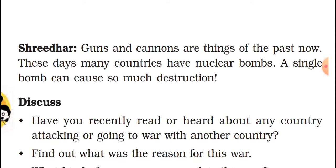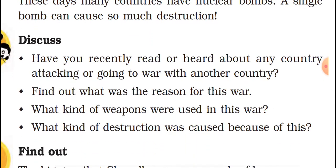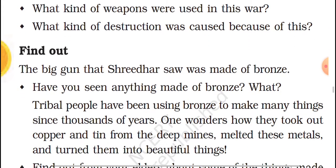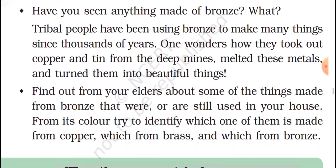Shridhar is saying this. Now for discussion: have you recently read or heard about any country attacking or going to war with another country? Find out the reason for this war, what kind of weapons were used, and what kind of destruction happened because of that war. You can find it out, along with many other related questions.